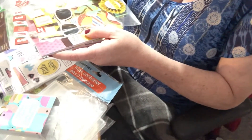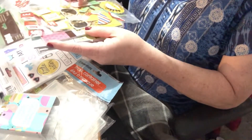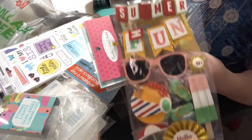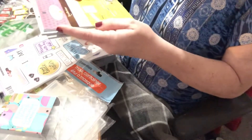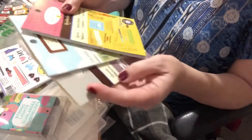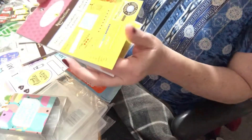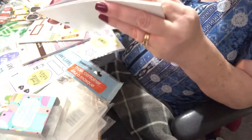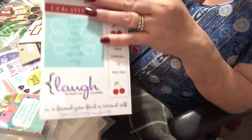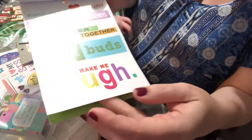I was about to leave when I asked an employee if there were any Recollections items. She pointed me to a display at the front, and while a lot of it I already had, I bought another pack of the summer stickers — I love them. Something I had never seen were these quote sticker packs: I found three different ones — friendship, vacation, and family. They're great for making cards or other projects.